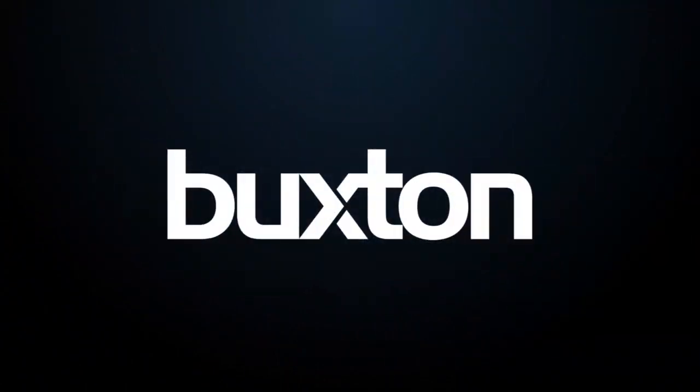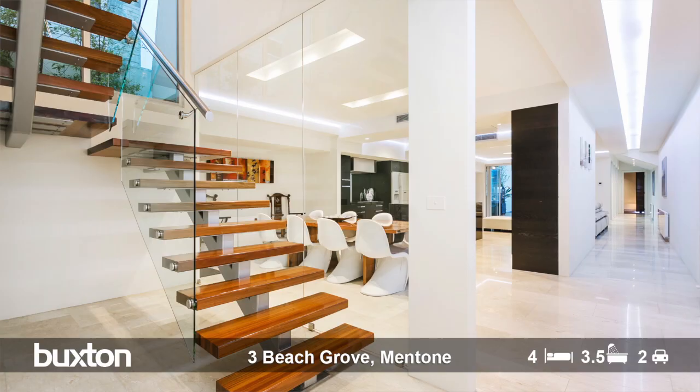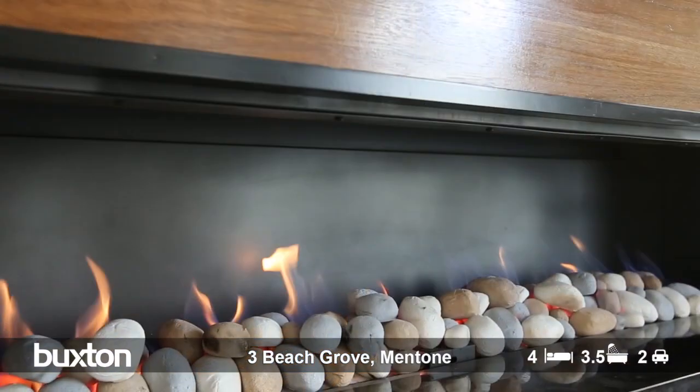The first thing I really noticed was the magnificent and unique architectural features that 3 Beach Grove has to offer. As you can see right behind me, the stunning entry stairs with all the glass, timber and steel, and the gas log fires which you've got in the main living room and of course in the master bedroom — a great feature.